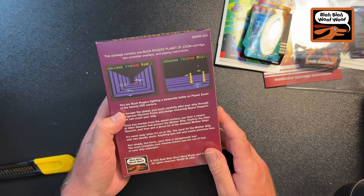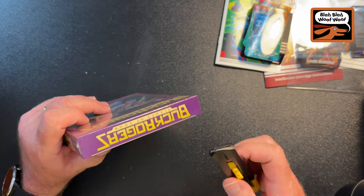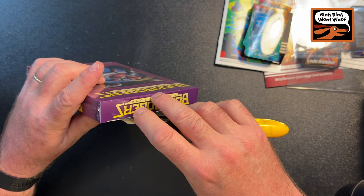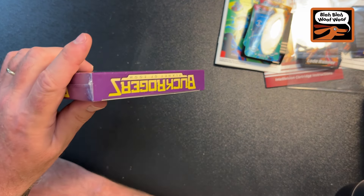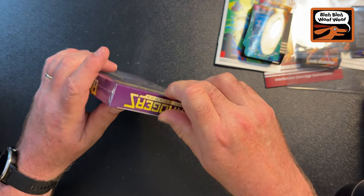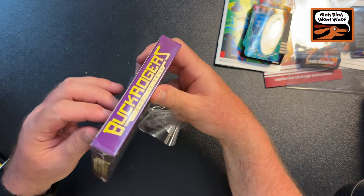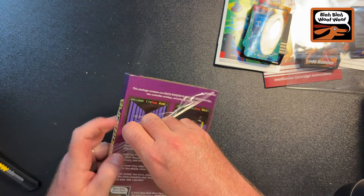Last but not least we have Buck Rogers Planet of Zoom. This game I'd seen around a long time - I think I got it at PRGE last year for the Atari 2600 or ColecoVision - it's been on other systems but never on the Intellivision. Well, now finally it is. You've seen the gameplay videos and saw it on Old Guys and Old Games where I first introduced and played it. It's a lot of fun and I really enjoyed it - played it on stream the other night and had the best game I'd ever had.